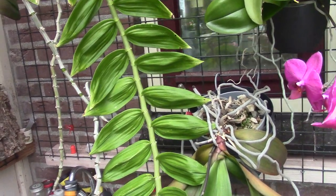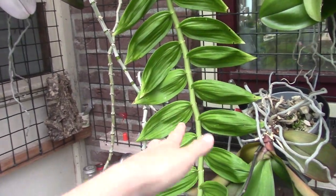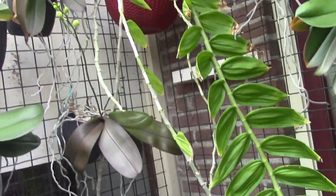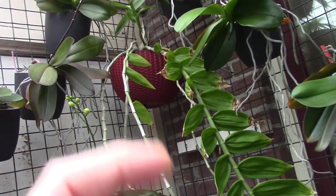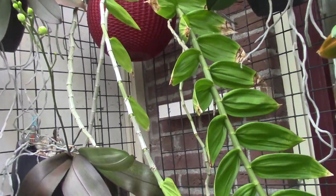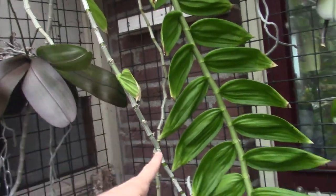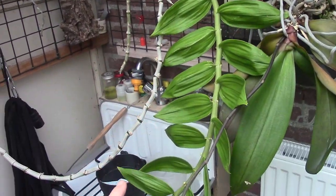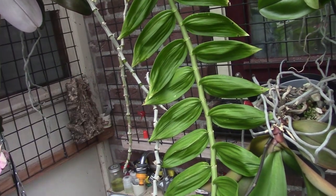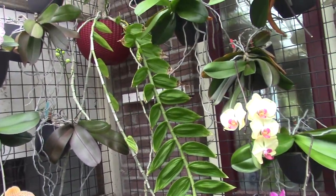So this new cane is shorter — it stops here — where this other one goes way down. But this one came after the new cane already bloomed. I didn't know this one does that, but apparently it can happen.